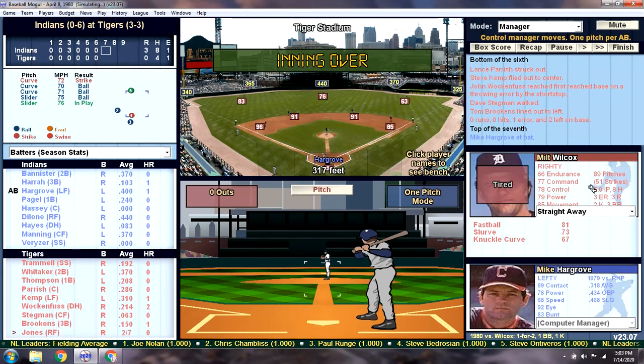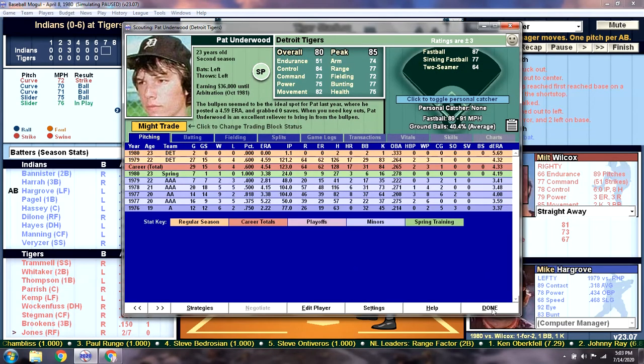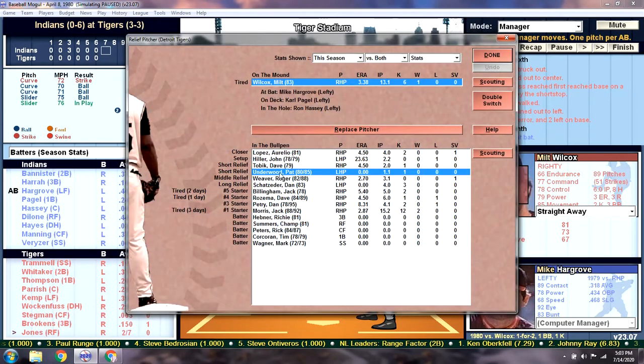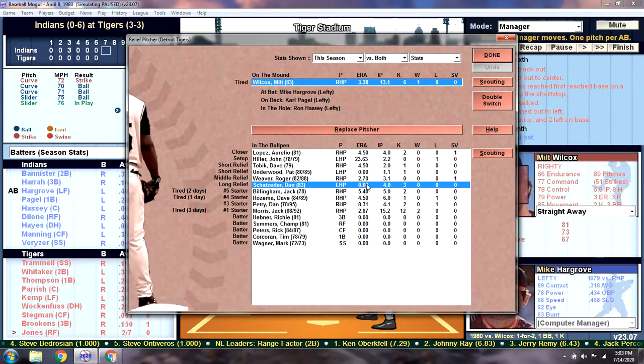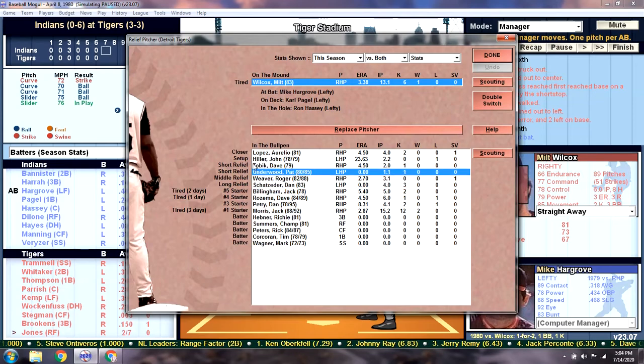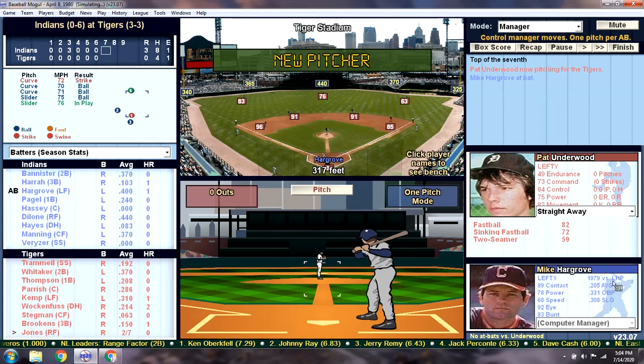So, Wilcox is tired at 89 pitches, and we have three lefties coming up. I'm going to take Wilcox out — it's the seventh. I'm thinking Pat Underwood. He's pitched in two of the first six games. Shor Sater's pitched in three — I think Shor Sater's the better of the two, but we're going to bring in Underwood against the heart of the lineup. Let's see what he's got.